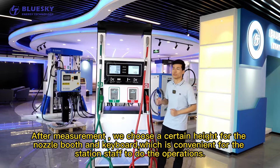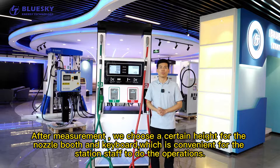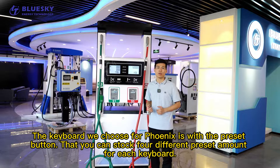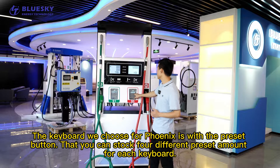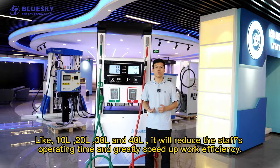After measurement, we chose a certain height for the nozzle booth and the keyboard, which is more convenient for the station staff to operate. The keyboard we chose for the Phoenix Series Dispenser includes a pre-set button. You can store 4 different pre-set amounts for each keyboard, like 10 liters, 20 liters, 13 liters, and 14 liters. This will reduce the staff's operating time and greatly speed up work efficiency.